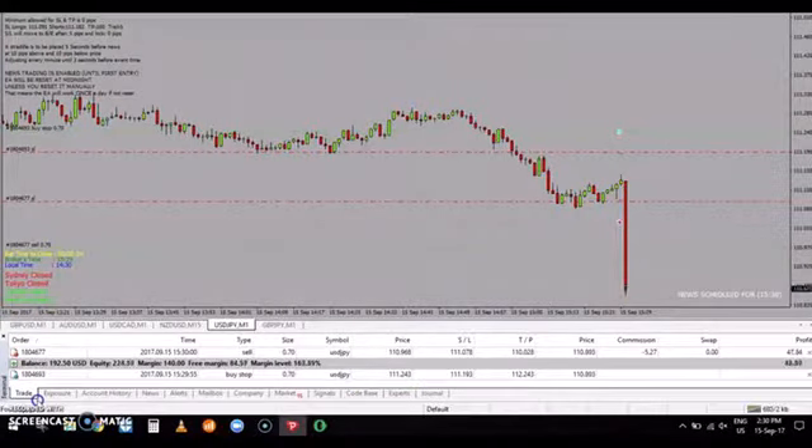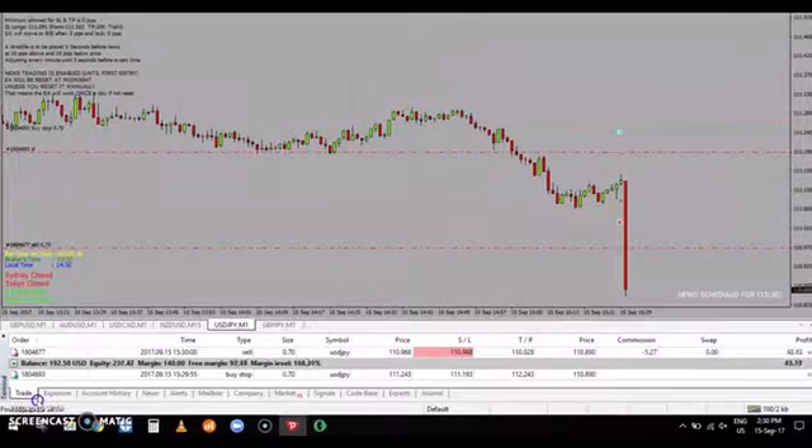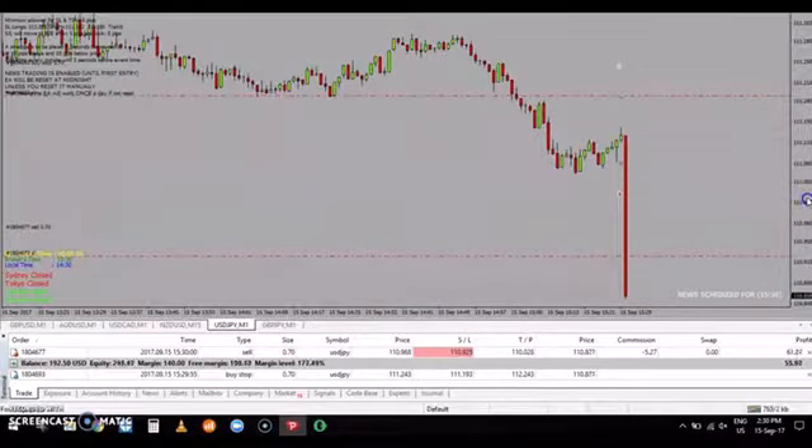As you can see, our sell stop has been triggered with a bit of slippage, but our trailing stop follows and keeps your amount at break even. As you can see, the numbers are going down with the trailing stop following.